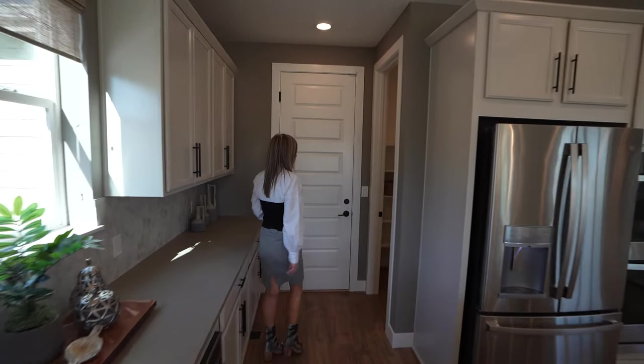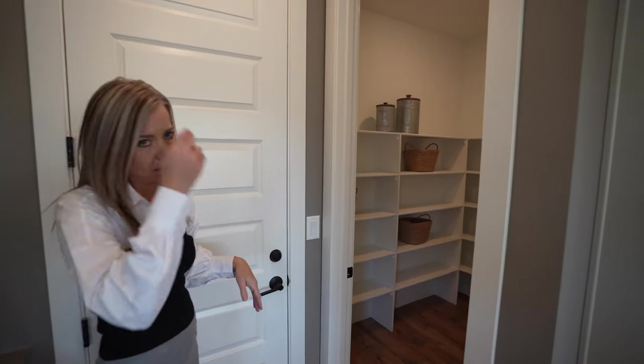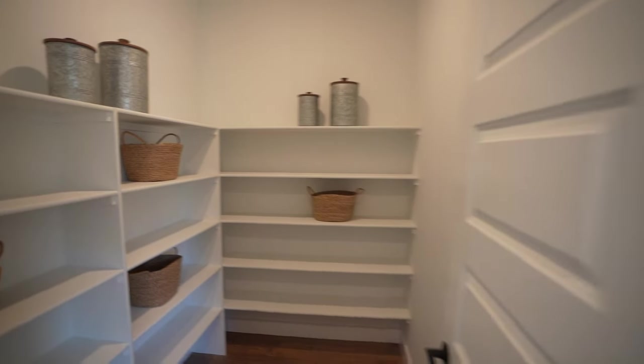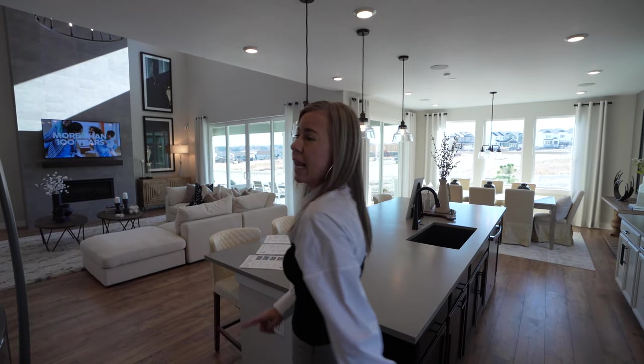This is your entrance in from the garage, so not much of a mud room space, but that might be fine for you. And there's a great big walk-in pantry — enough to hold all your Costco stuff. That does it for the main floor of the Keystone Two. Let's head upstairs.